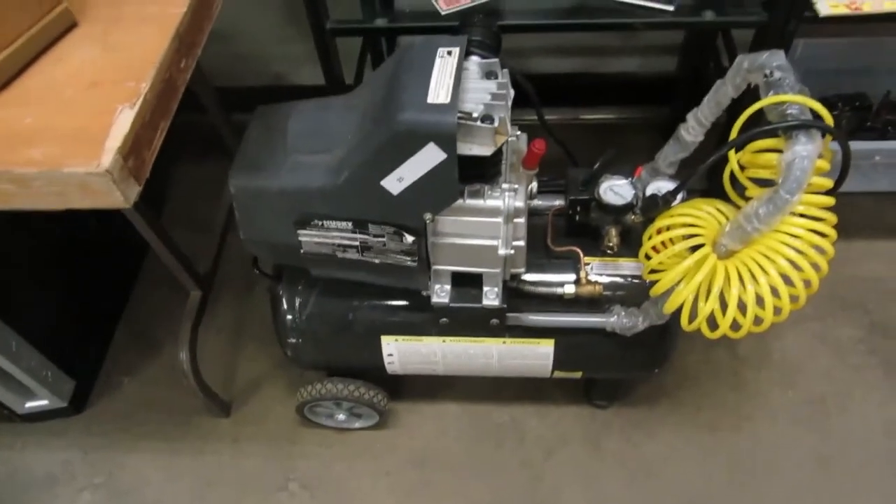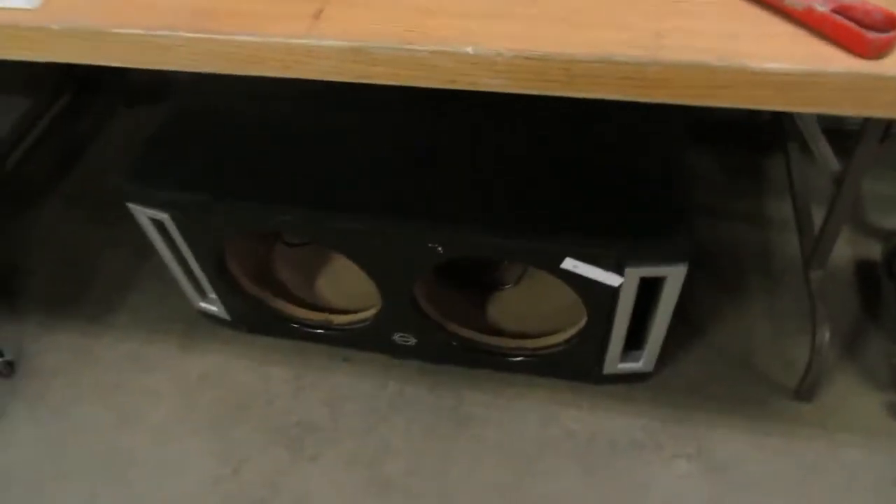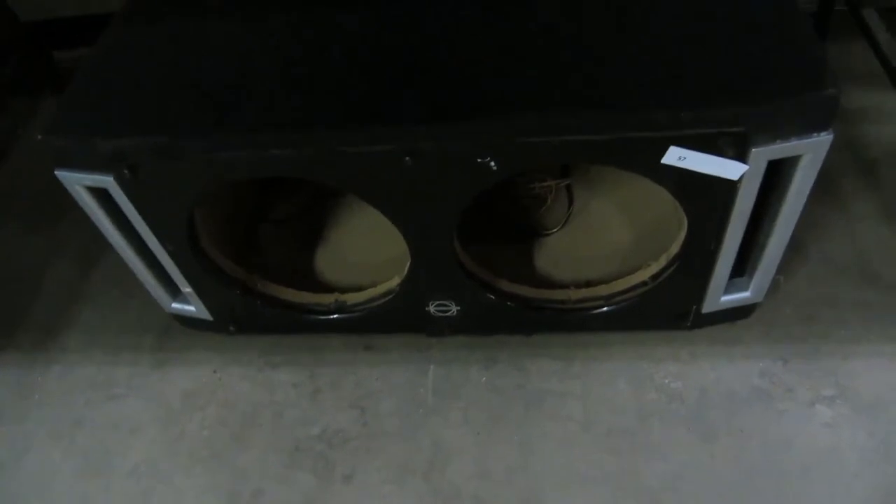Then we've got a Husky compressor — it works great, it's like brand new. We've got a speaker box, a big speaker box. We've got a nice little rolling cart — this is a vintage hairdressing cart, for hairdressers or whatever use you want. There's a big pipe wrench, some knickknack shelves, some nice stools, great for a breakfast nook.